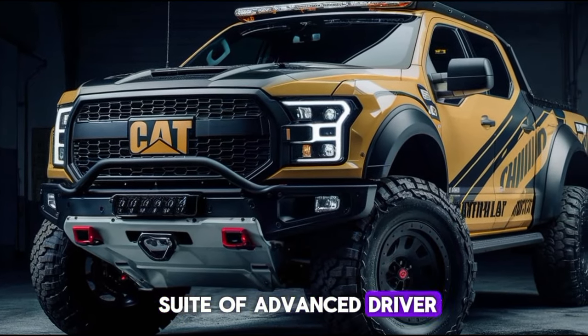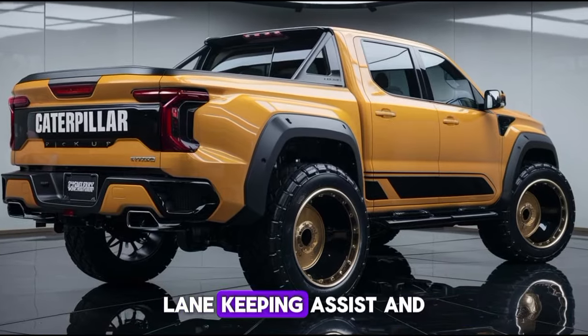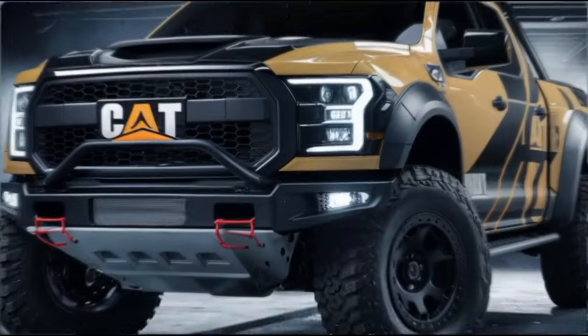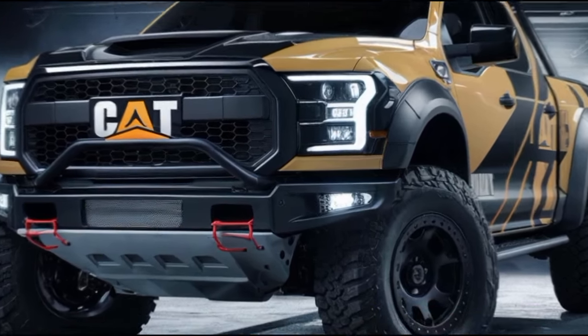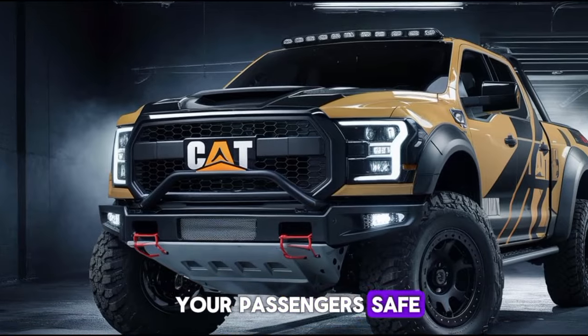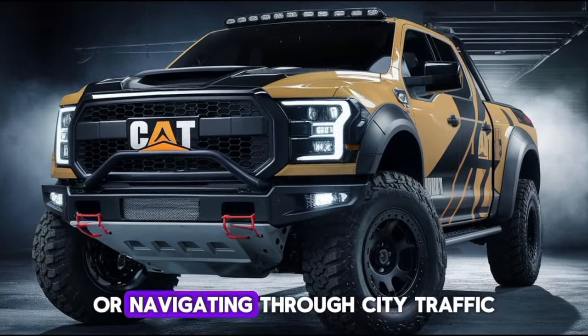Safety is another area where the 2025 Caterpillar pickup excels. It comes with a suite of advanced driver assist features, including adaptive cruise control, lane-keeping assist, and automatic emergency braking. These technologies work together to keep you and your passengers safe, providing peace of mind whether you're on a long highway drive or navigating through city traffic.